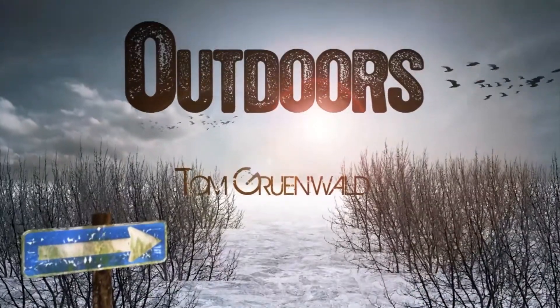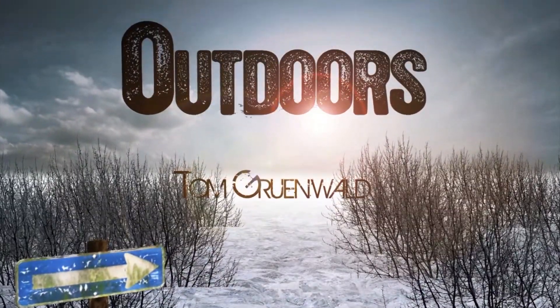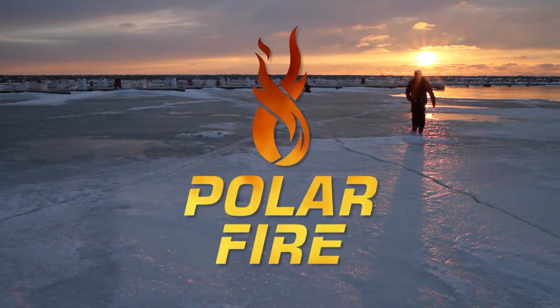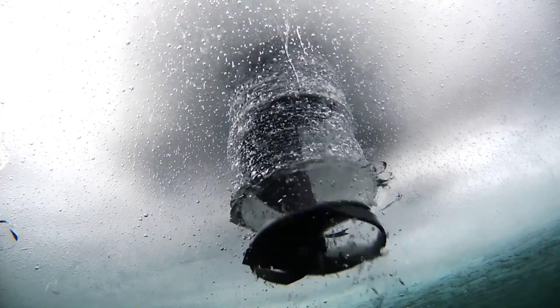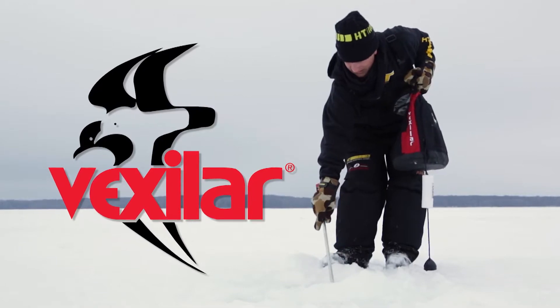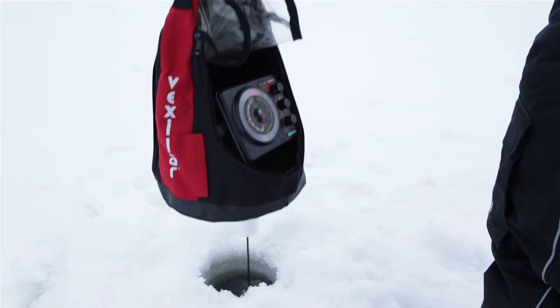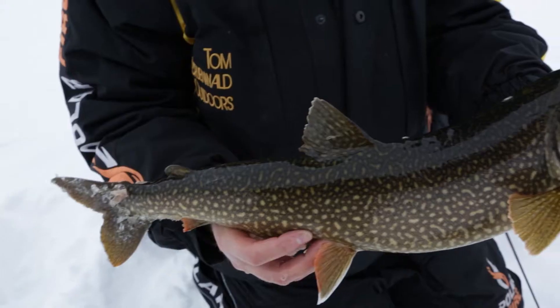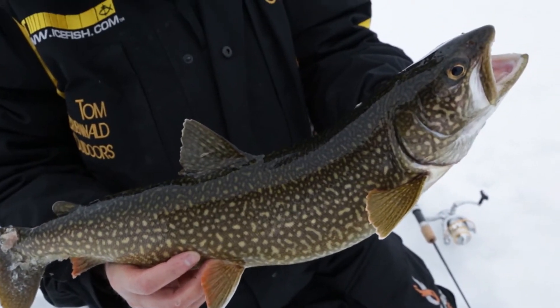TGO, Tom Grunewald Outdoors, is brought to you in part by HT Premium Ice Tackle, Polar Fire Gear — this is how it's done. Vexilar — ice fishing begins when you turn your Vexilar on. And Tourism Saskatchewan — Saskatchewan, Canada's best freshwater fishing.